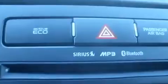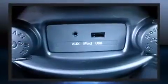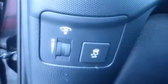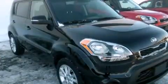Kia also prioritized safety and security by including head curtain airbags, brake assist, anti-whiplash front head restraints, and four-wheel disc brakes with ABS.